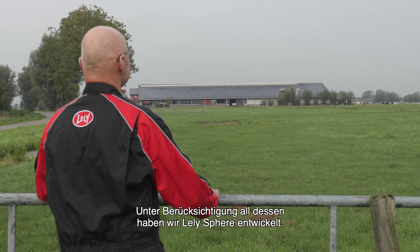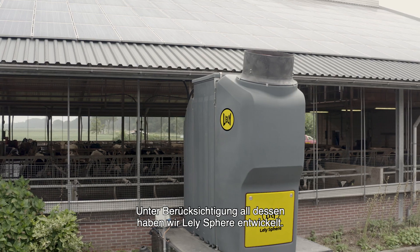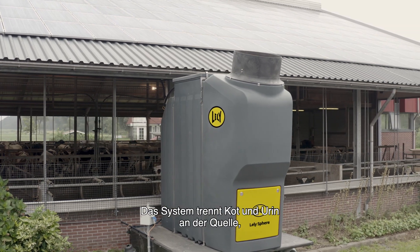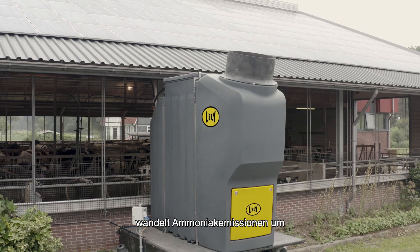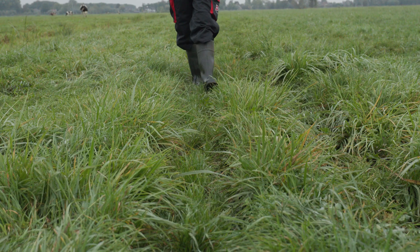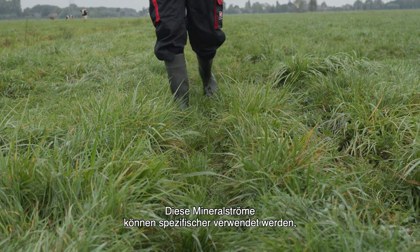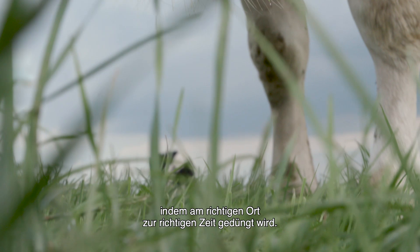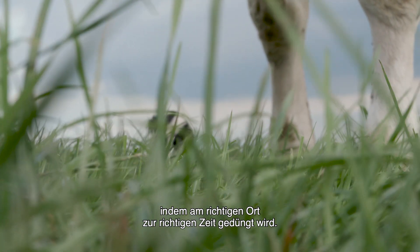With this in mind, we've developed Lely Sphere. The system separates faeces and urine at the source, converts ammonia emissions, and creates three valuable mineral streams. These mineral streams can be used more specifically to nourish soil and crops by fertilizing in the right place at the right time.